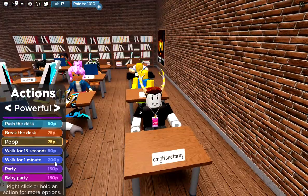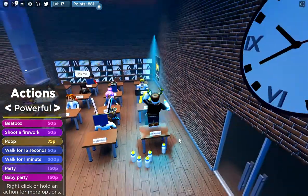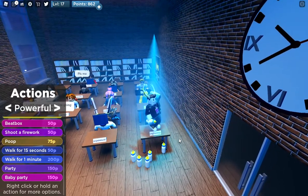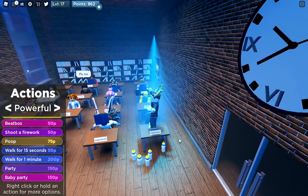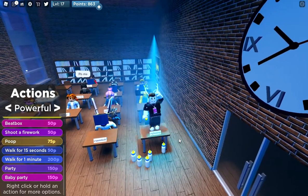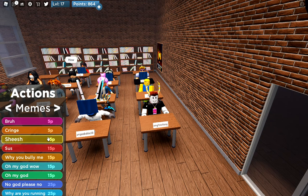Okay let's party. Yeah, the teacher just goes stop stop stop — that's all it does. Baby potty. Okay, I'll do the more expensive memes.